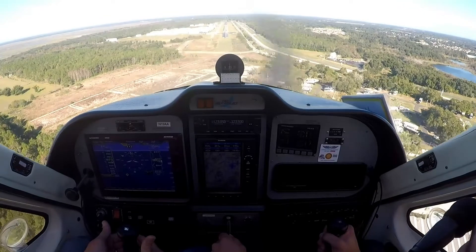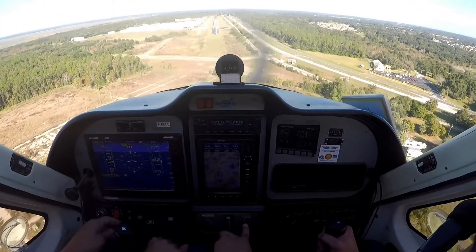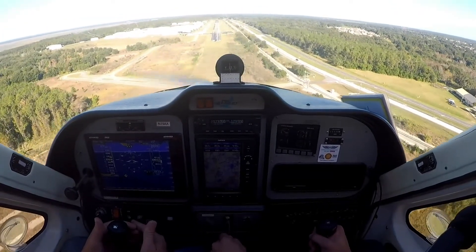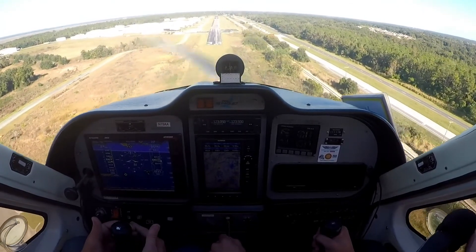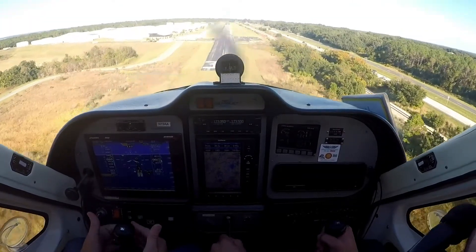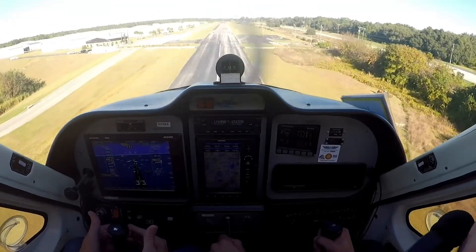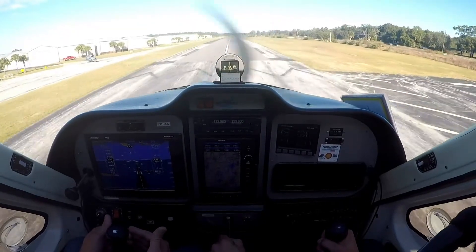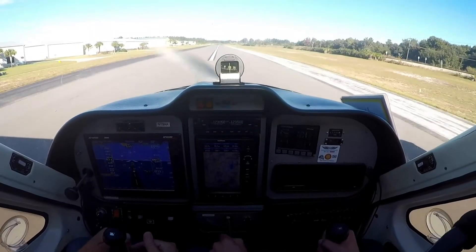Orlando Apopka automated advisory: wind calm, temperature 21 Celsius, altimeter 30.22, density altitude 600. If you want, bump the power a little bit and just fly level. Don't let it touch you. Just keep leveling off a little bit — level, level, level. Just keep flying it. Okay.